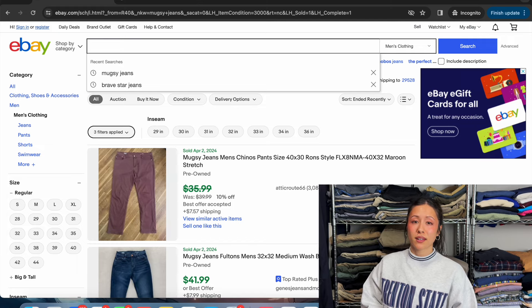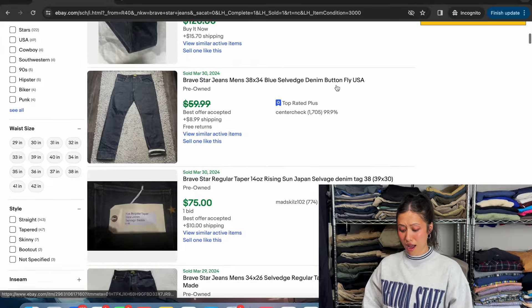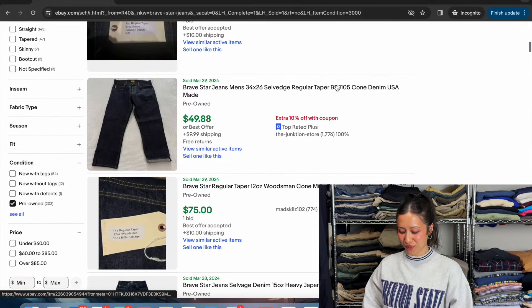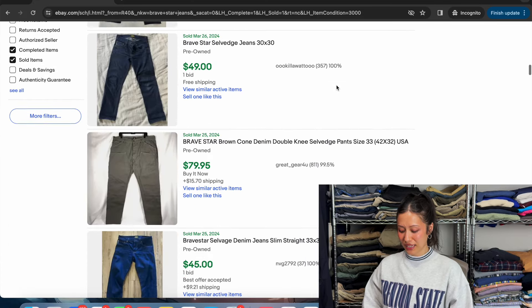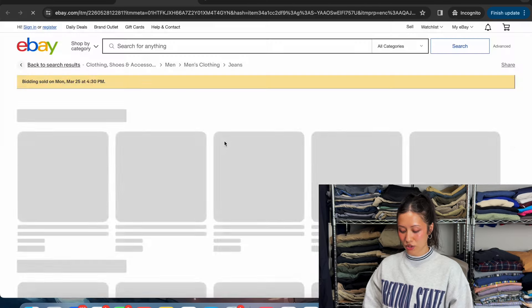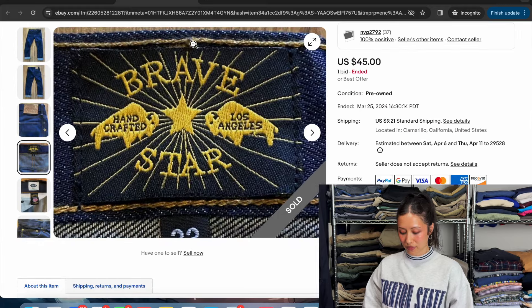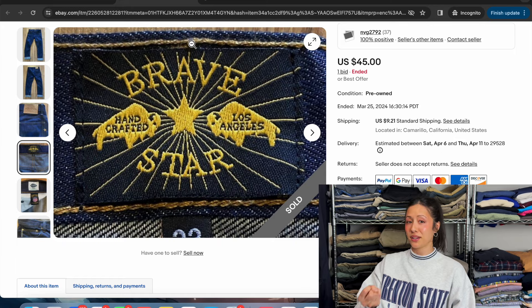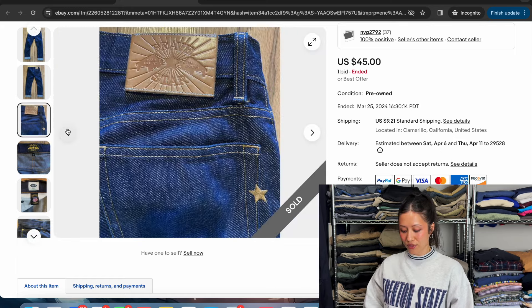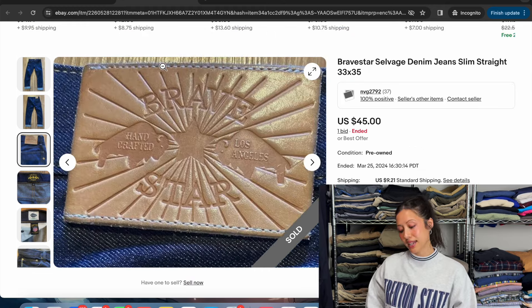Moving on to the next brand — Bravestar Jeans. High value here: $50, $75, took an offer from $90, $50. I'm just going to randomly click on one to show you the brand tag. What I love about this brand is that it's very easy to memorize and spot in the wild because the brand tag is kind of like 'boom, here I am.' They also have an embroidered star on the back pocket, and here is the back tag.